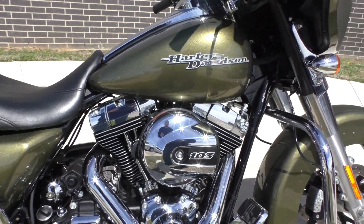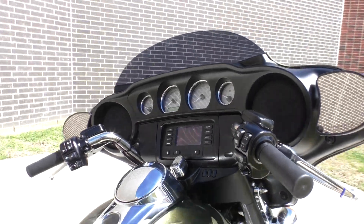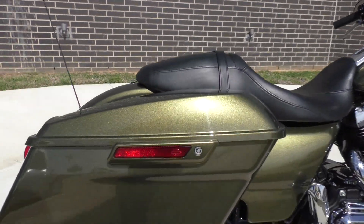103, 6-speed. It's got cruise control. Got the short-tinted windscreen.